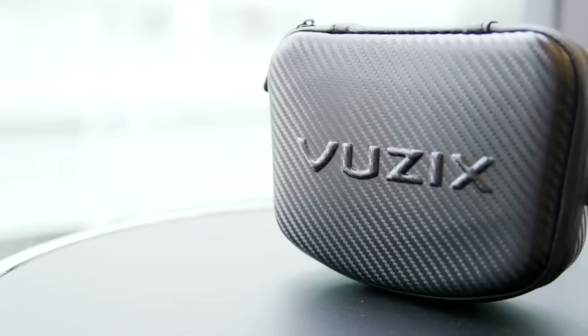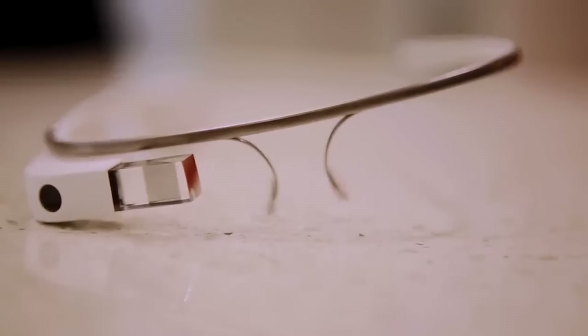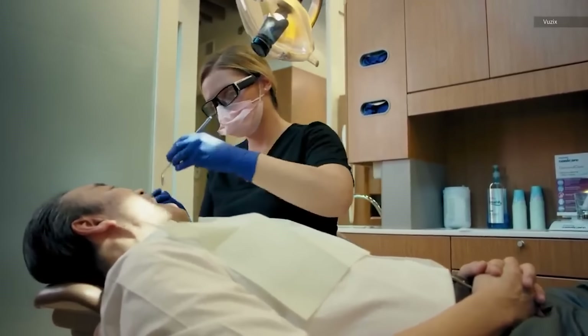With a lightweight and durable design, this headset offers all-day comfort and is suitable for a range of applications, including drone usage and FPV glasses. While it cannot be worn over prescription glasses, RX inserts are available for those who require them.